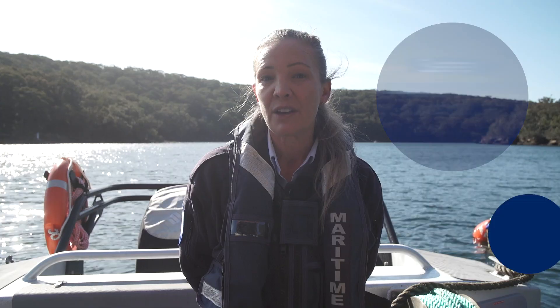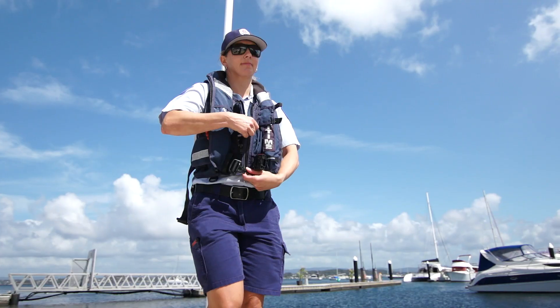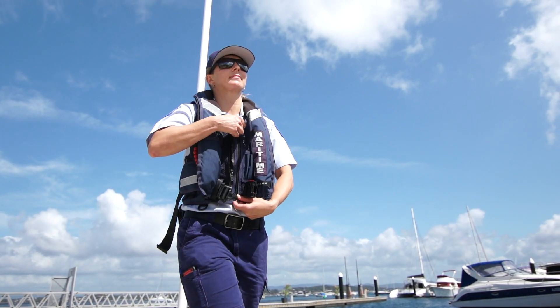Safety equipment requirements vary depending on the size of your vessel and whether you're operating in enclosed or open waters. Always wear a life jacket — there's nothing more important.